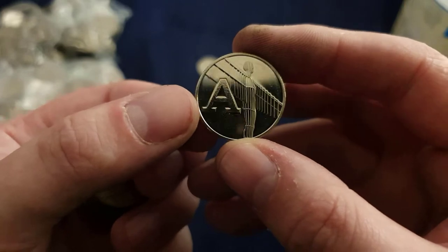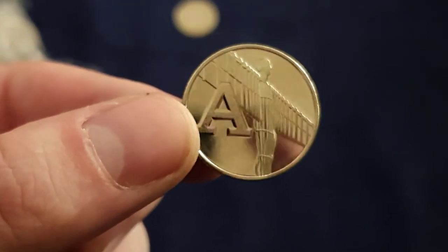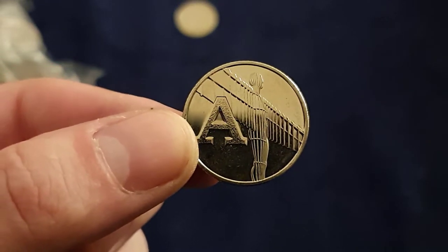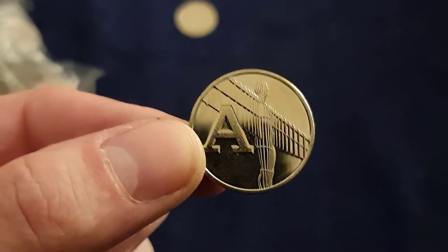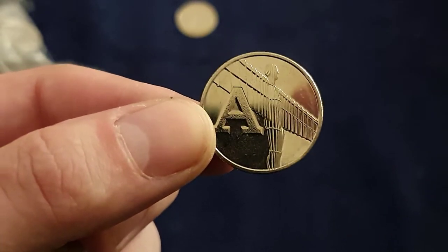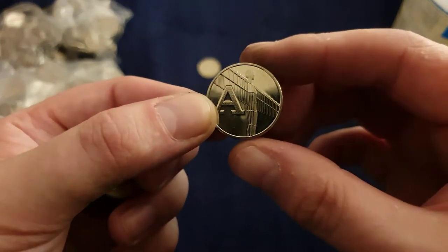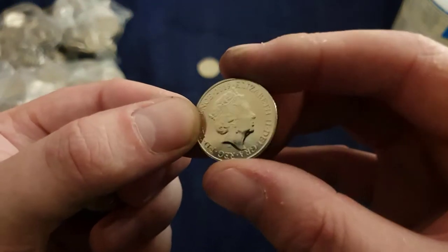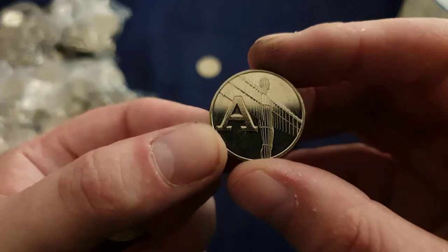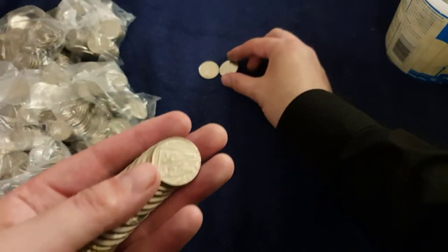Look at that — it's the Angel of the North! I was talking to Mum about this coin — the design of it. Well, she doesn't like the Angel of the North. She likes some of Gormley's other structures and sculptures, but she doesn't like this one. I gave her one of these coins anyway, but never mind. I'll keep this one — I like it.